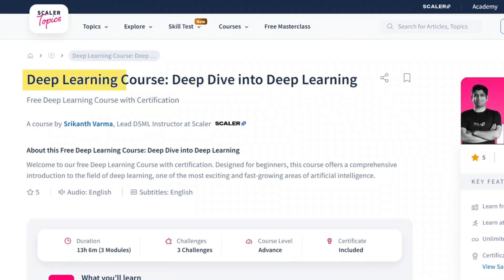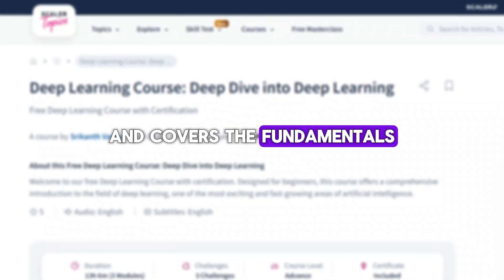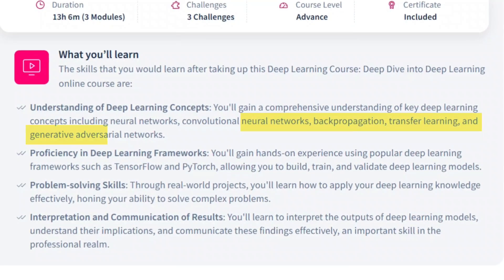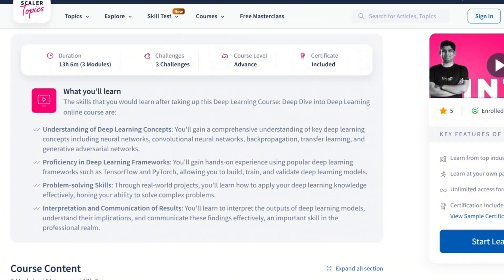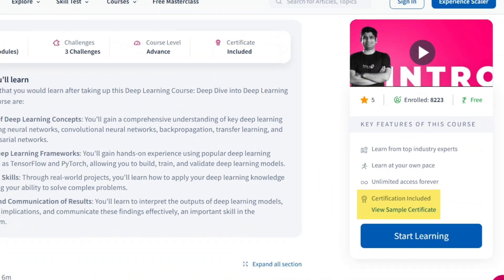The tenth course is Deep Learning Free Course by Scalar. This course is designed for beginners and covers the fundamentals of deep learning. You'll learn about neural networks, backpropagation, transfer learning, and generative adversarial networks. The course also includes hands-on experience with TensorFlow and PyTorch, two popular deep learning frameworks. Upon completion, you'll receive a Certificate of Excellence from Scalar.